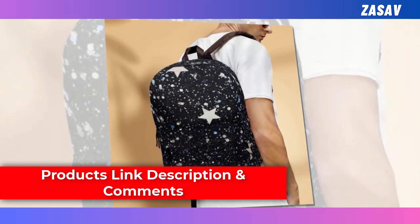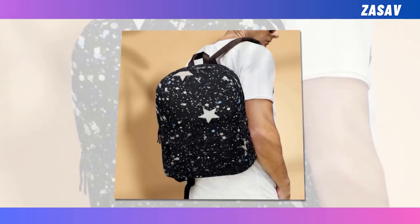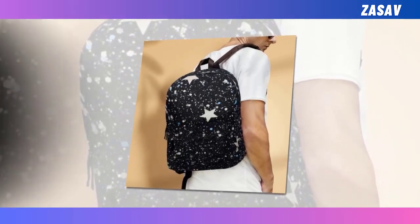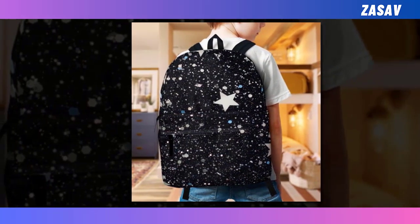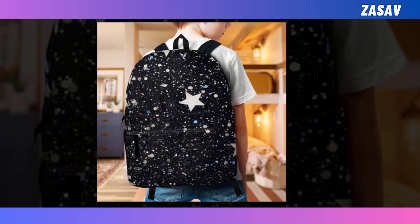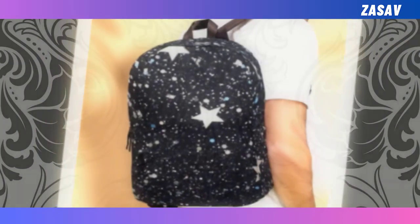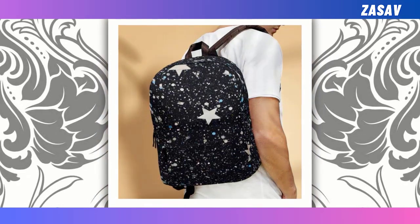Yet what truly sets our backpack apart is its super-fun design. Embrace your individuality and make a statement with our range of unique designs that promise to inject a dose of whimsy into your everyday ensemble. Whether you're drawn to the cosmic allure of the stars or prefer a more playful motif, there's something here to suit every taste. So why settle for ordinary when you can carry a piece of the cosmos on your back? Elevate your style and functionality with our mini-starry-design backpack, where every journey becomes an adventure among the stars.